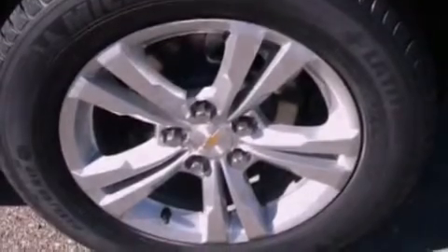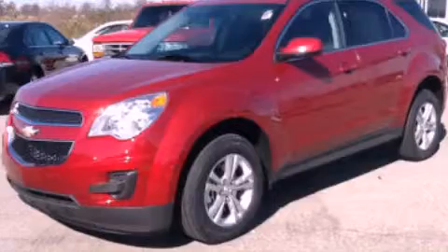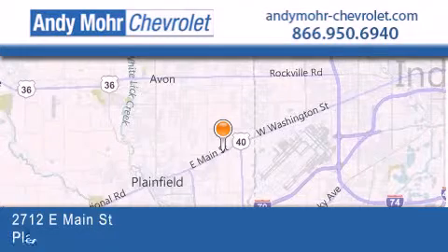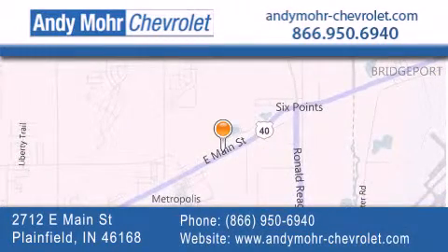Contact us today and schedule your opportunity to see this vehicle in person. Andy Moore Chevrolet is the place to find new Chevrolet cars as well as pre-owned cars in Indianapolis. You can visit our new and pre-owned inventory online, get new car pricing, and receive free no-obligation price quotes. Visit Andy Moore Chevrolet today at 2712 East Main Street in Plainfield or see us online at andymoore-chevrolet.com.